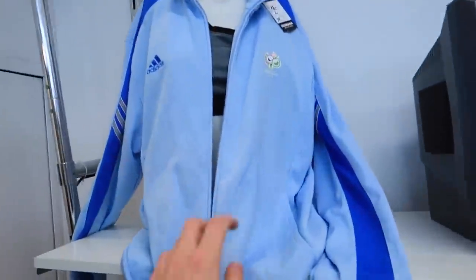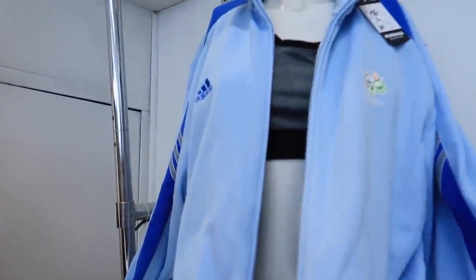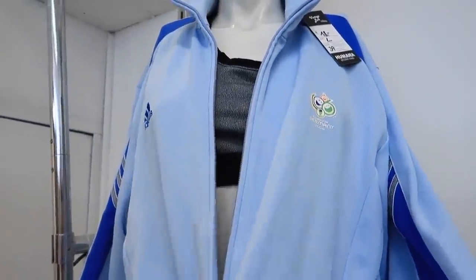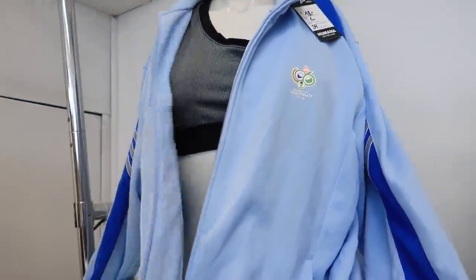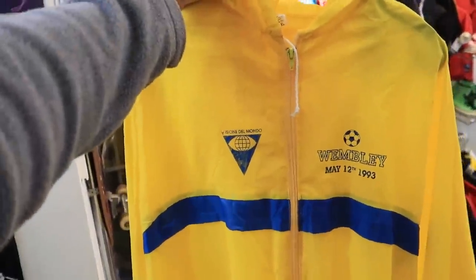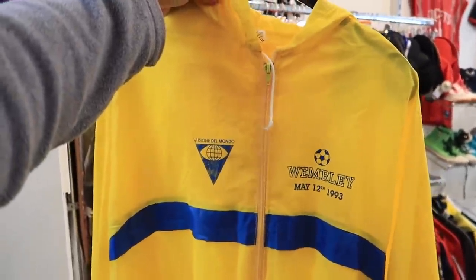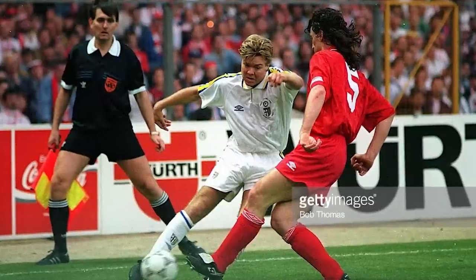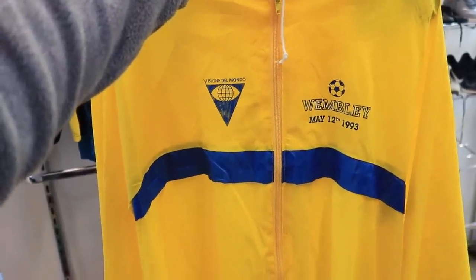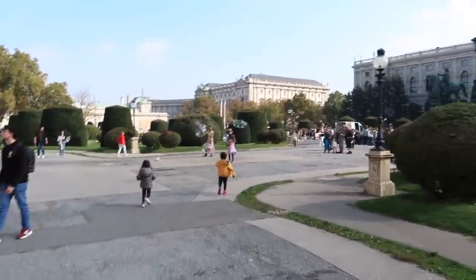It's a Germany 2006 jacket, 18 euros — that's quite cool actually, but no use for it though. There's also a shirt — 'Come from the Land Down Under', Wembley May 12th 1993. What happened at Wembley? It was Parma against Royal Antwerp in the Cup Winners' Cup final. Maybe it was just given out to people on the day.